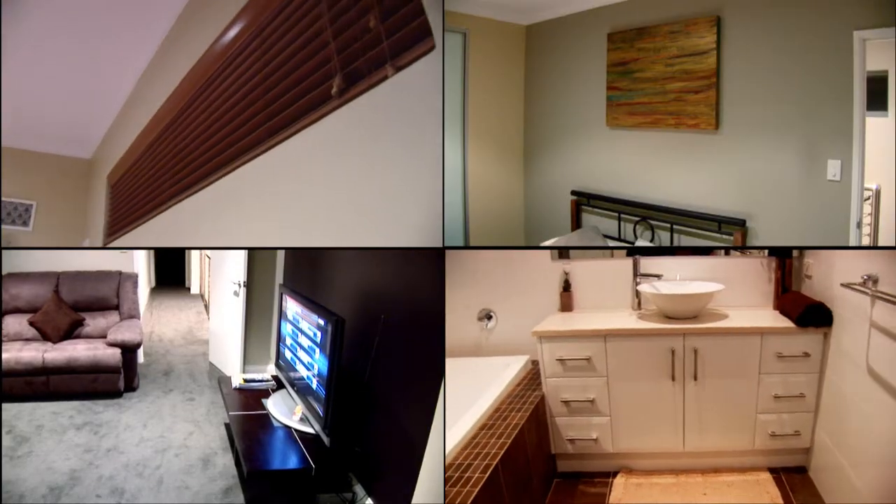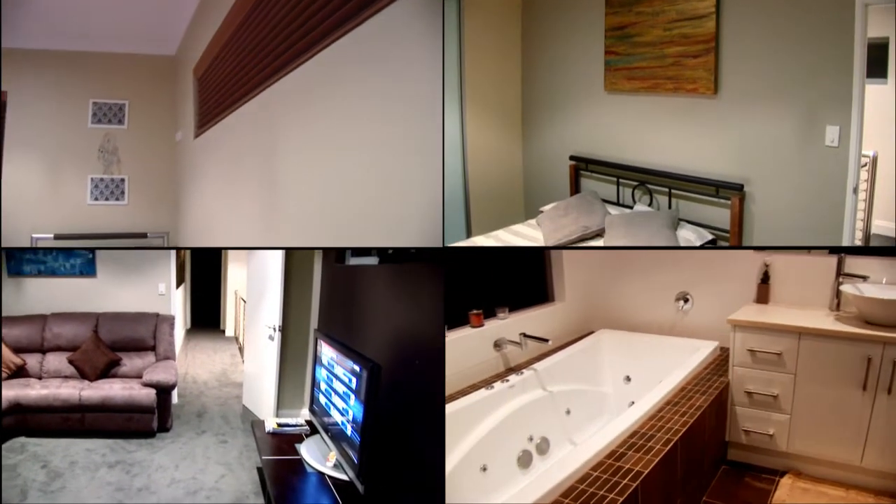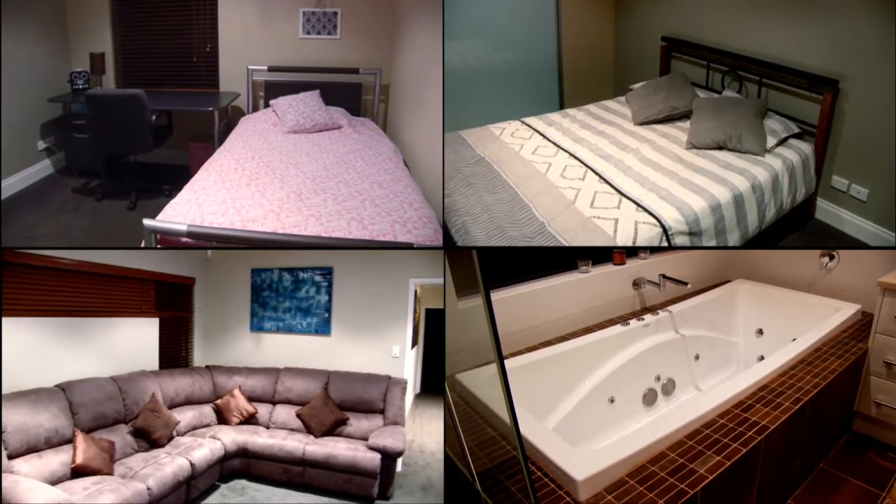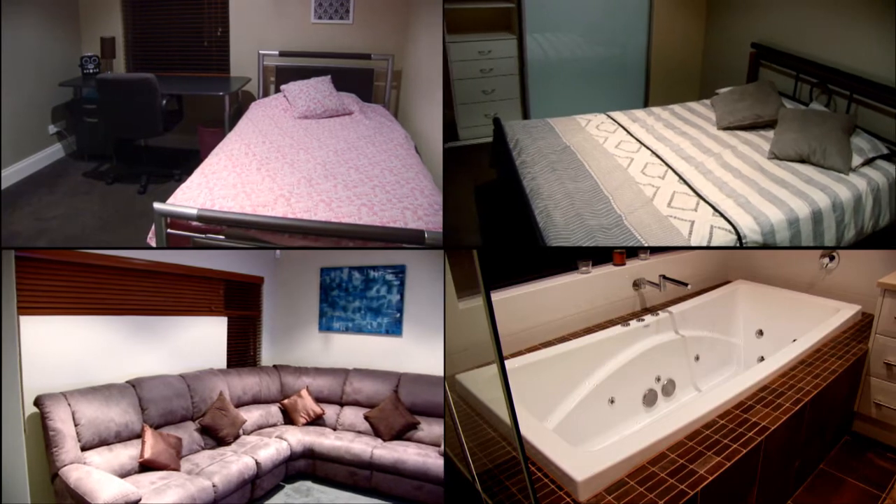Also upstairs there are two further double bedrooms with built-in robes, a separate living area with TV and lounge suite, and a main bathroom with a separate shower and large spa bath.